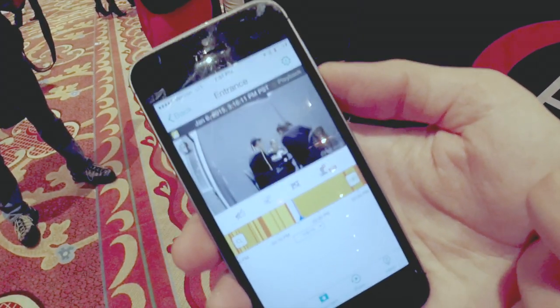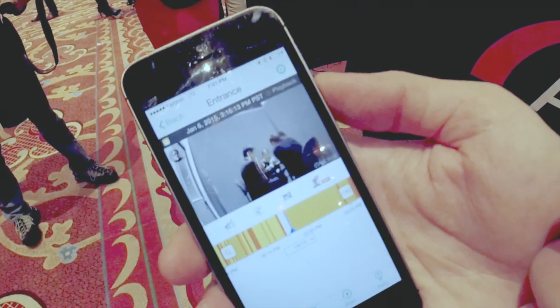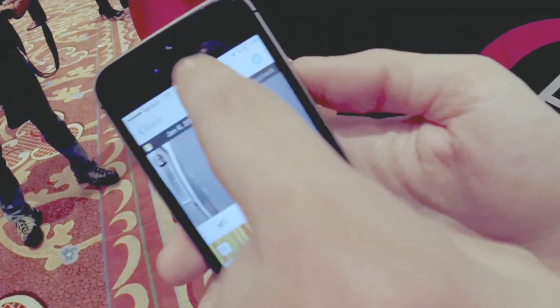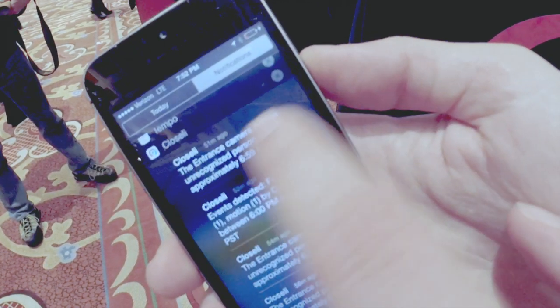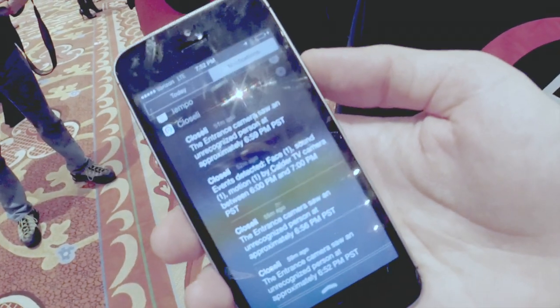Here's one where I was recognized — I'm right here in a meeting. So it works. Here are our notifications. You'll get notifications like 'camera signed unrecognized person,' which is happening here. The website is simplicam.com — that's S-I-M-P-L-I-C-A-M dot com.